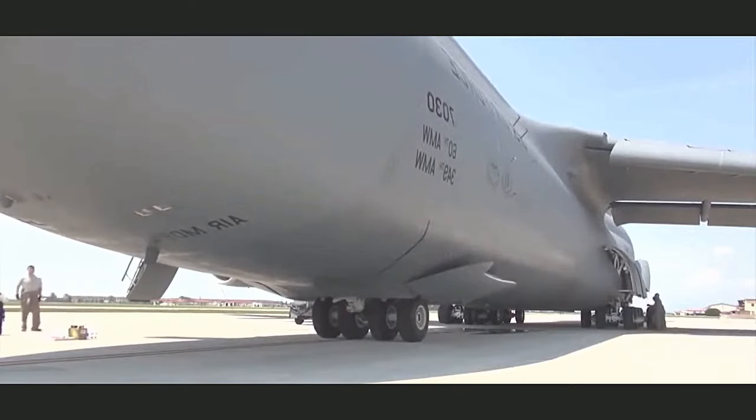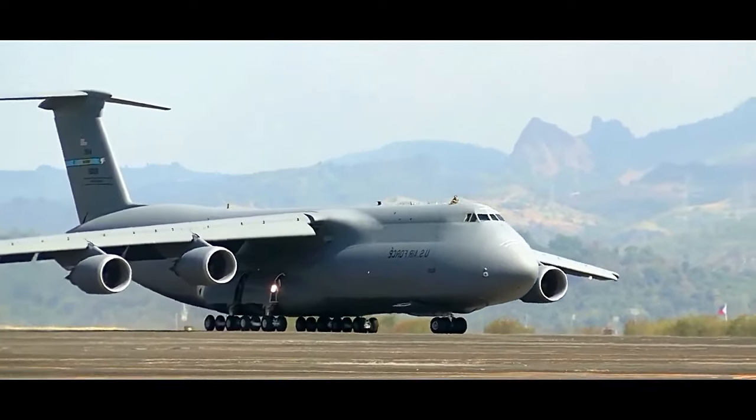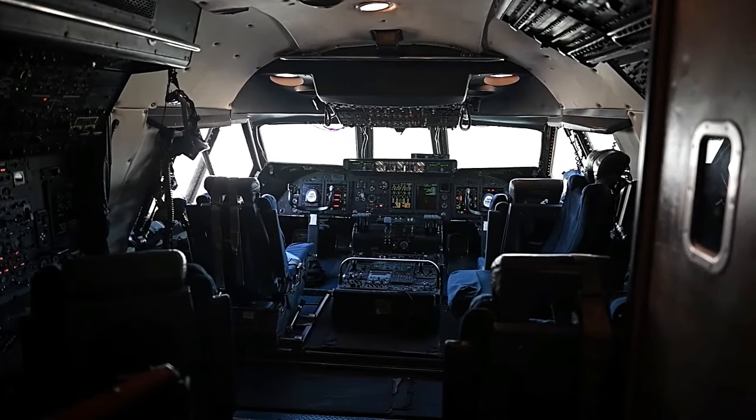The aircraft has a maximum payload capacity of over 280,000 pounds, enabling it to transport a wide range of equipment, including tanks, helicopters, and other military vehicles.